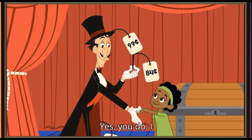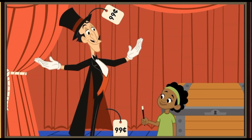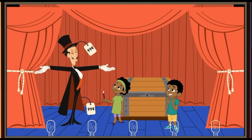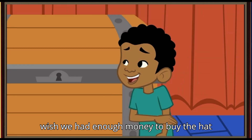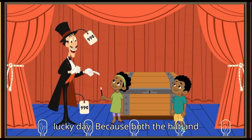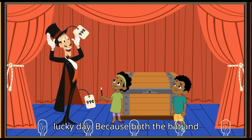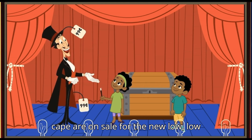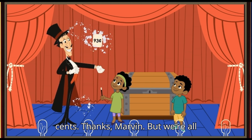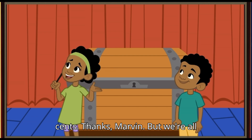Yes, you do. I wish we had enough money to buy the hat and cape too. It must be your lucky day, because both the hat and cape are on sale for the new low, low price of... 93 cents! Thanks, Marvin. But we're all out of money.